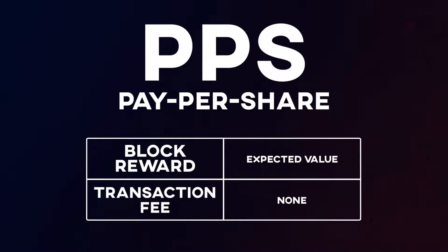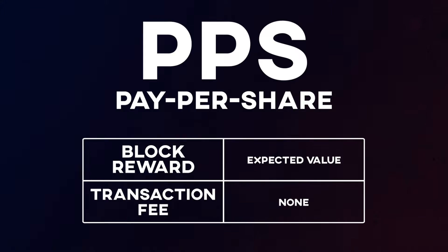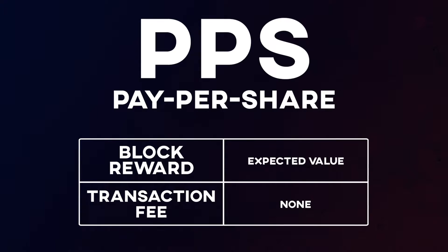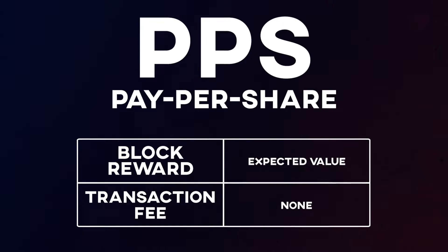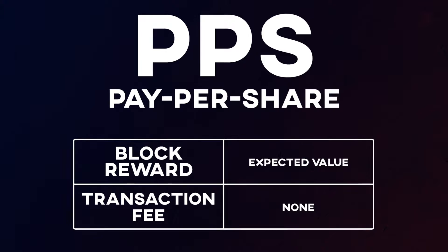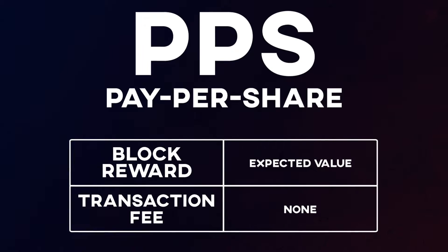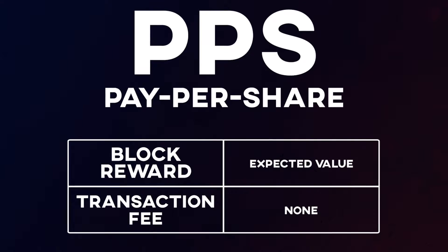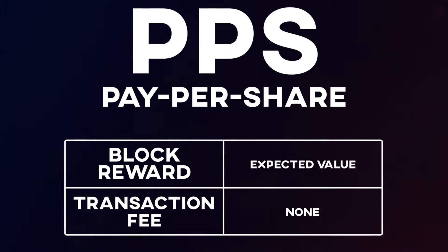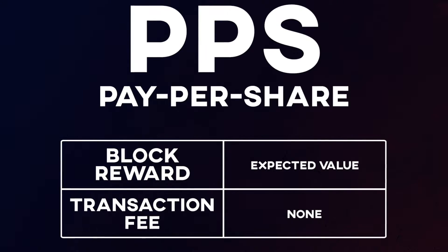First, PPS stands for Pay Per Share. PPS offers an instant flat payout for each share that is solved. Under this payment method a miner gets a standard payout rate for each share completed — each share is worth a certain amount of mineable cryptocurrency. After deducting the mining pool fees, miners are given a fixed income every day, so returns are relatively stable. This model becomes lucrative during a bearish run of a particular coin. These shares are paid out at an expected value that won't necessarily correspond to how many blocks the pool finds — it's basically a set rate the pool pays for each share rather than being based on luck of how many blocks are actually found.